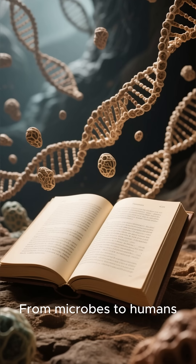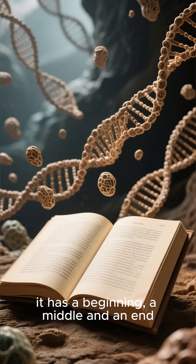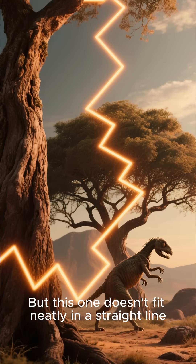From microbes to humans, DNA is the instruction manual for life. And like any good story, it has a beginning, a middle, and an end. But this one doesn't fit neatly in a straight line.